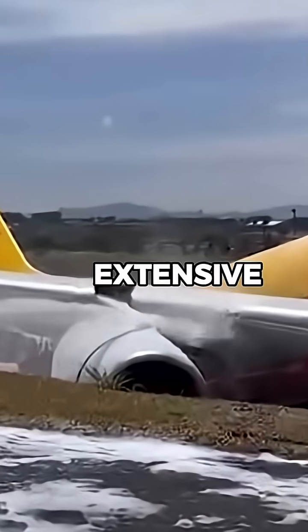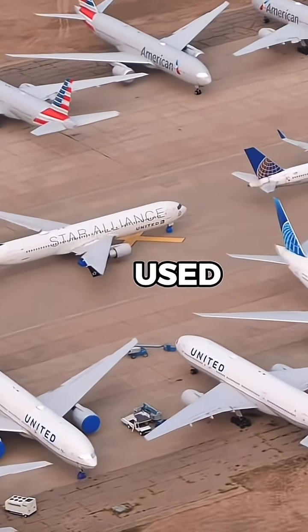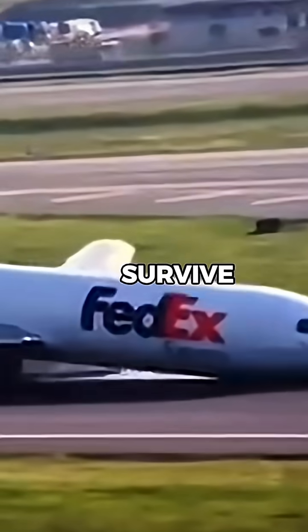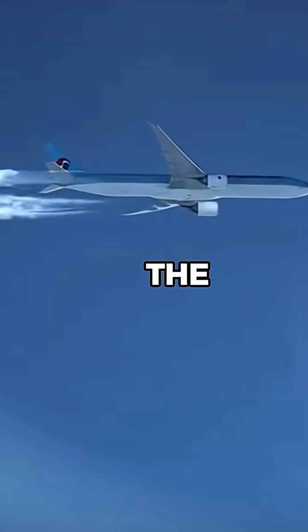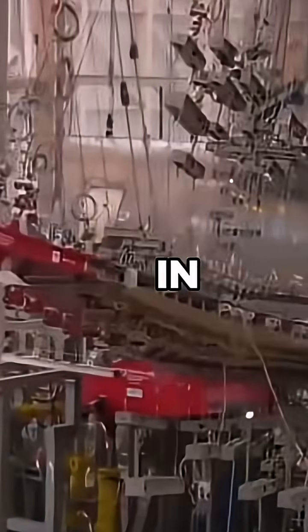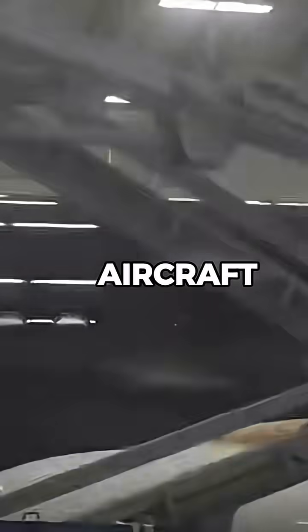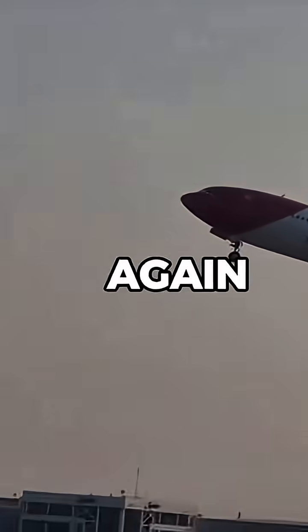If the damage is too extensive or the cost of repair is too high, the plane is written off and used for parts. But many aircraft that survive a controlled crash or hard landing do eventually return to the skies, and when they do, they go through some of the strictest safety checks in the entire industry. In some cases, the aircraft will also get a full repaint and cabin refresh before flying passengers again.